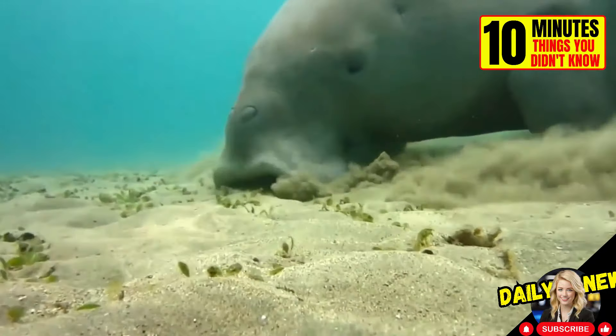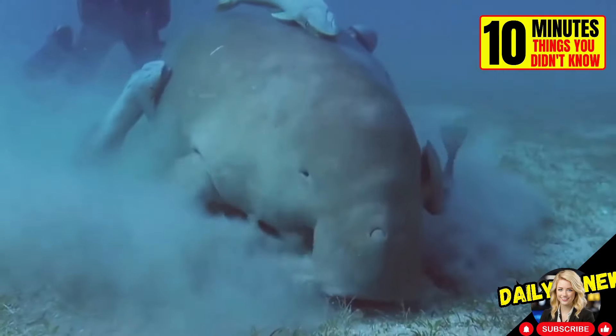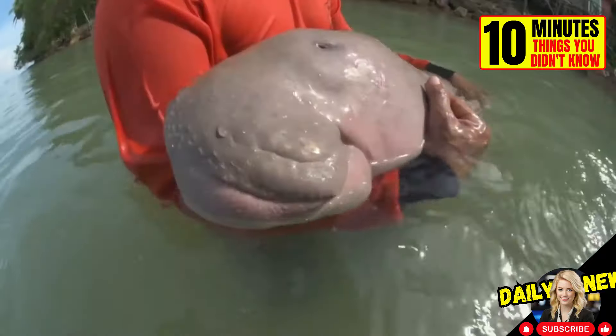Did you know about the dugong? This marine animal is very similar to the manatee. They can grow up to 3 meters long and live in coastal areas of the Indian and Pacific Oceans.